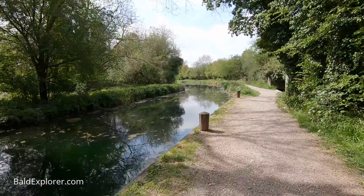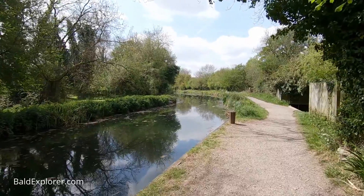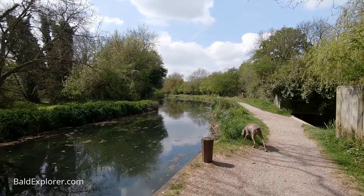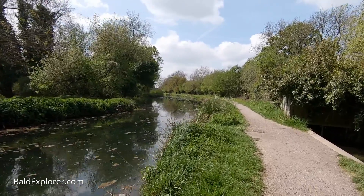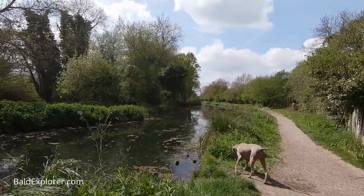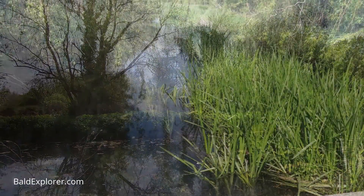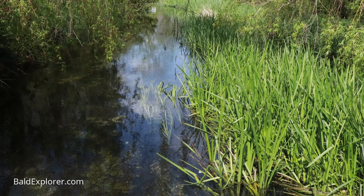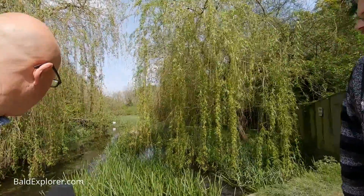We can't walk all 30-odd miles of it, but we're going to start here just outside Odiham. We're in North Warnborough — it's called Odiham Castle but we're actually in North Warnborough, in the parish of Odiham. And this river running underneath the canal to the right is the River Whitewater. It's one of the very rare examples of a river that actually runs underneath the canal.